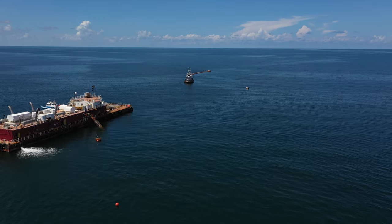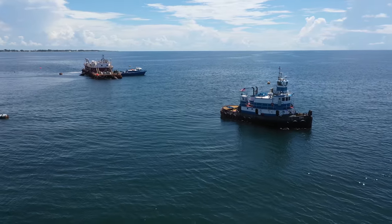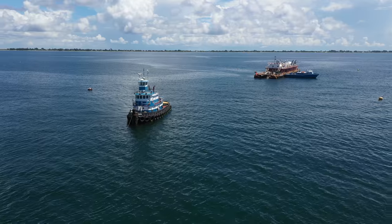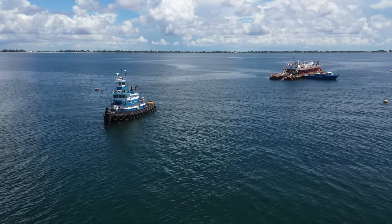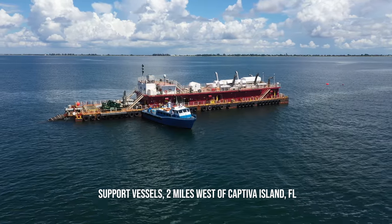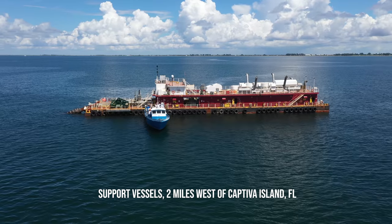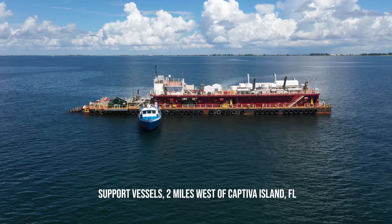This massive operation is going on 24 hours a day, subject to mechanical breakdown or weather. Two dredgers bring the excavated sand back to around 2 miles offshore, at which point they connect to a support vessel, which pumps the sand back through a large underwater pipeline to the beachhead.